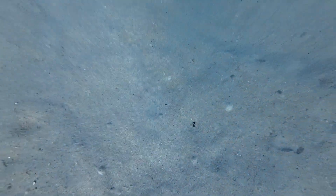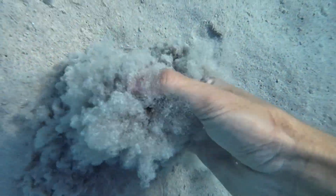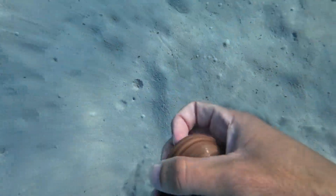And another one — I spotted another one. You can easily see the two holes, and then you just have to dive. It's pretty shallow, like 2 meters, 6 feet. Boom, you get them. Perfect size — I love this size. For me, that's the one that tastes the best.